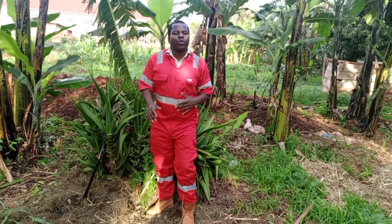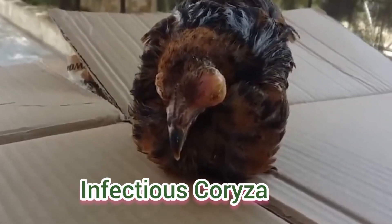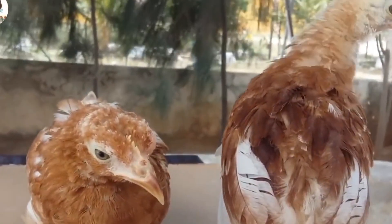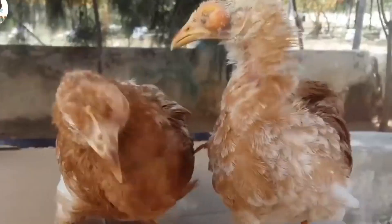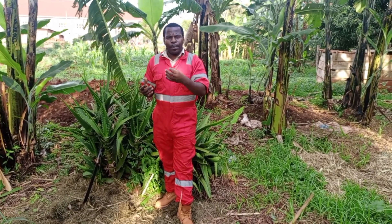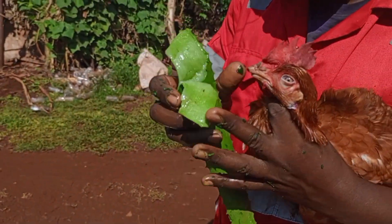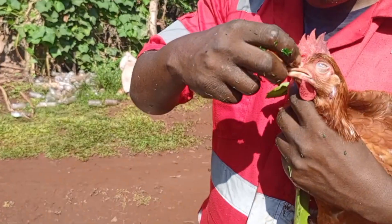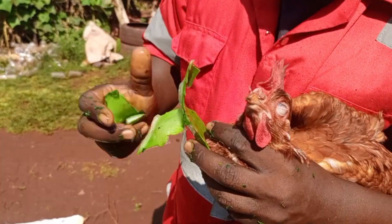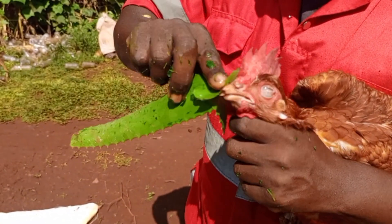We can't forget to talk about infectious coryza. Don't confuse infectious coryza with fowlpox. It has discharge from the nose, from the mouth, and from the eyes. For infectious coryza, once you clean up the nose, mouth, and eyes of the bird, instead of buying antibiotics, just apply the gel every day. For only ten days, and you are done.